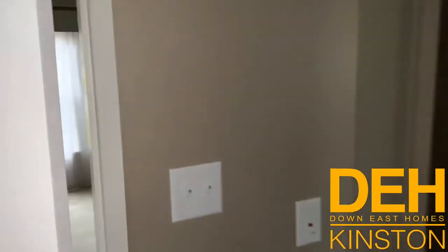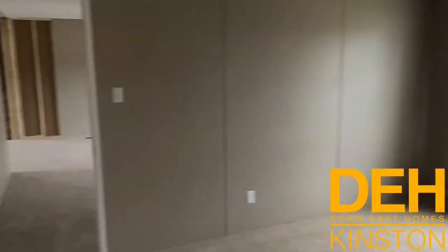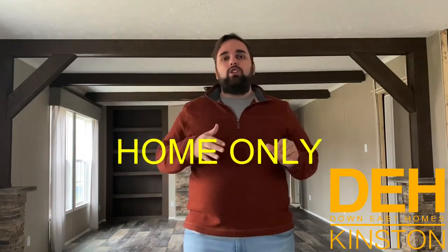Going back into the kitchen to talk about pricing and information on this home — this is a Clayton Appalachia and we have it sitting on our Kinston lot in Kinston, North Carolina. We have four other homes here we'd love to show you, as well as four other lots to choose from. We carry just about every line there is in North Carolina. Just the home on our lot with no improvements whatsoever, you're looking in the 90s.